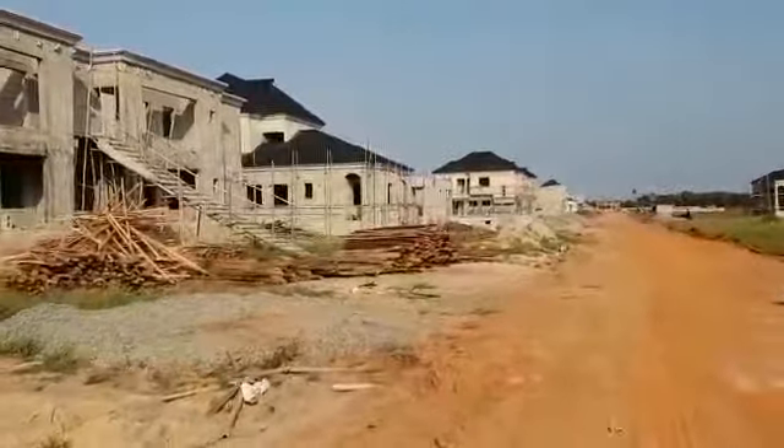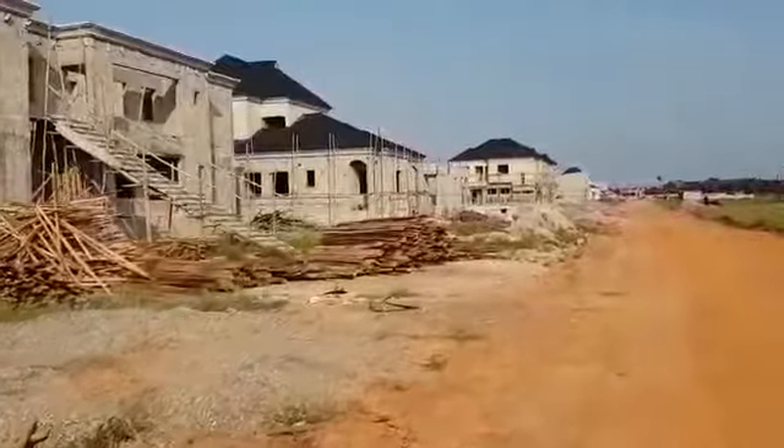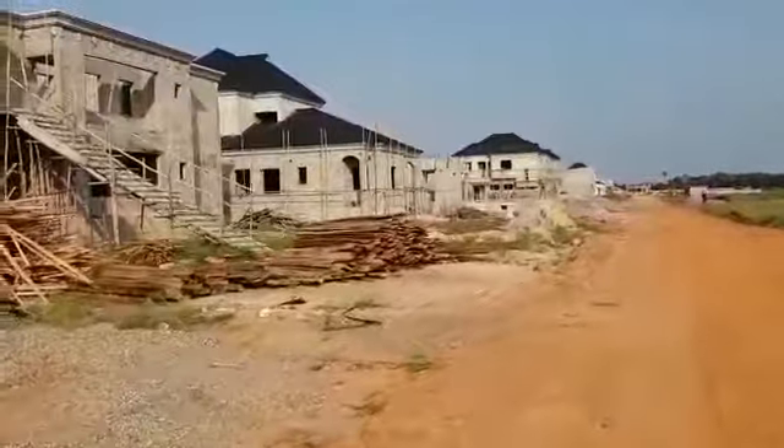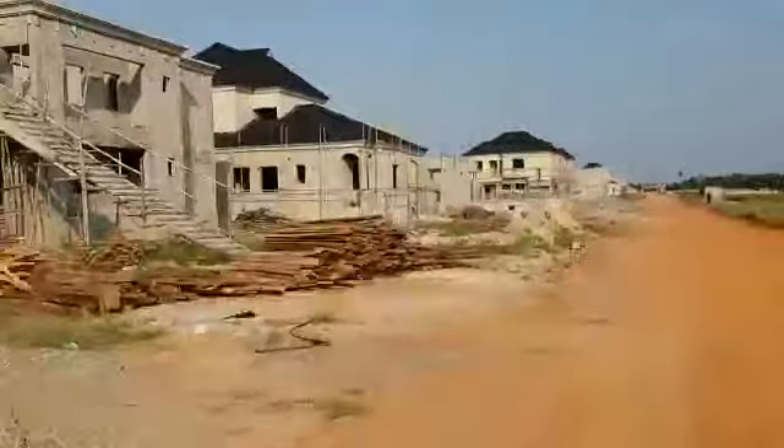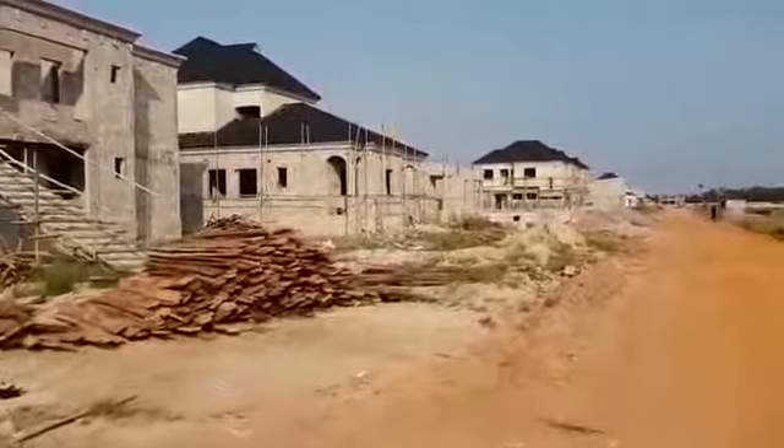To buy a plot of land here in M&S8 Phase 2 is just 12 million naira for now. We are reviewing our prices upward very soon, and for the 12 million you can actually spread the payment for 6 months or 12 months.